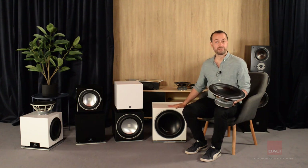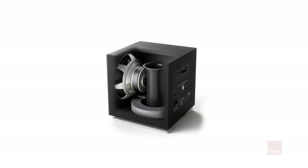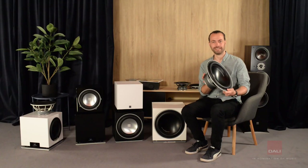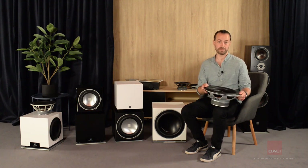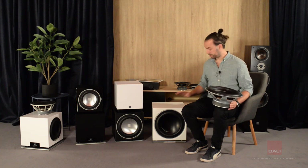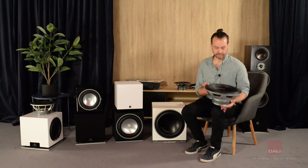The K14F uses a massive down-firing bass port which ensures good coupling to the room. The K14F is great for home theaters where you want powerful reproduction of the LFE channel, or as a stereo subwoofer in bigger rooms with bigger speakers.